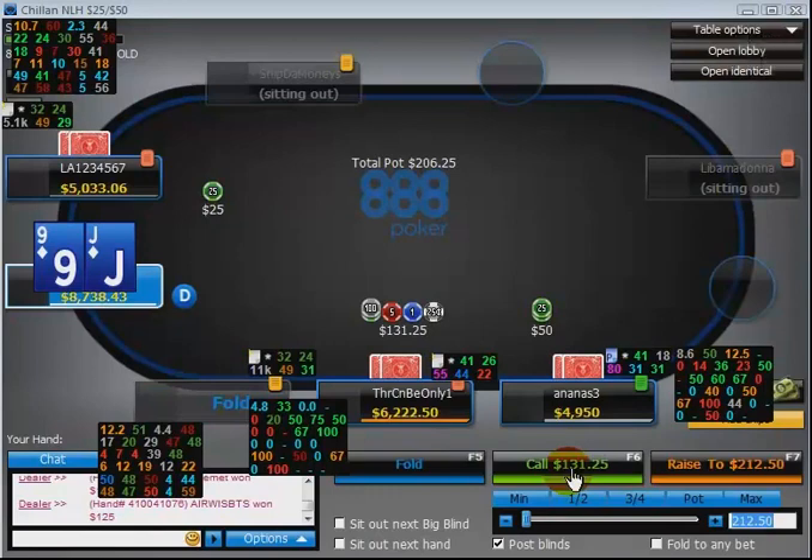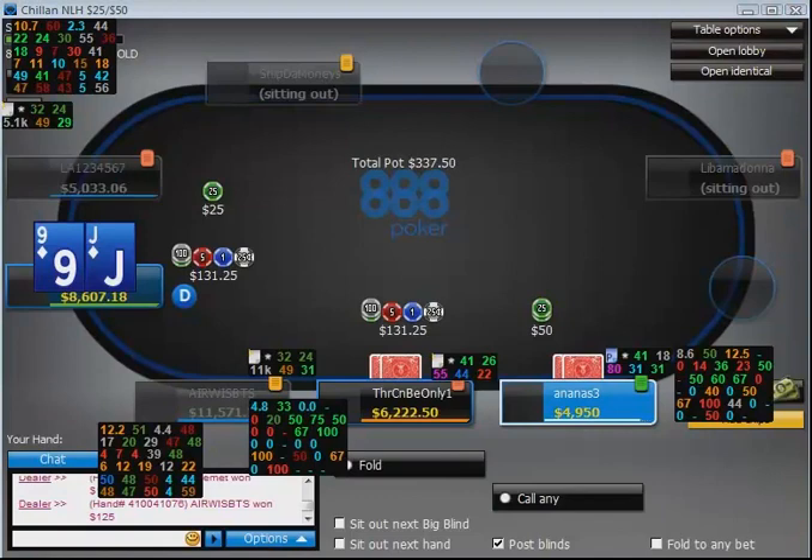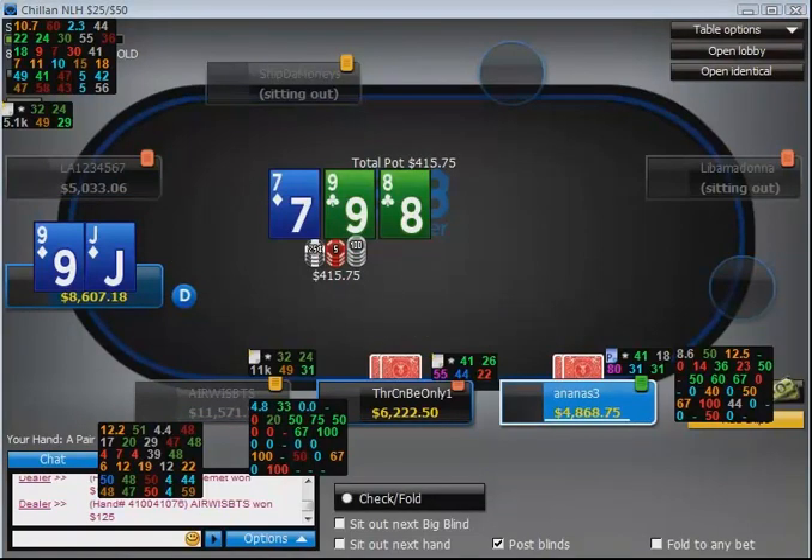So here the first spot that comes up is Jack-9 suited against the 2.25 big blind open. Pretty easy call, not too much to talk about — no reason to 3-bet at all when the target is in the big blind. We definitely want to try to get that 3-way pot going and we do.